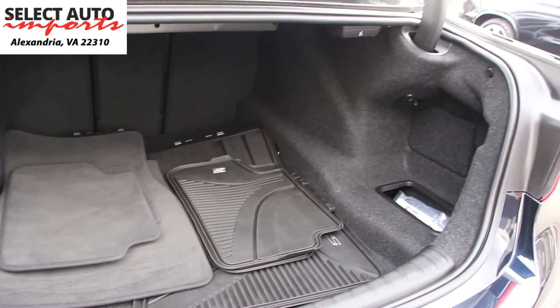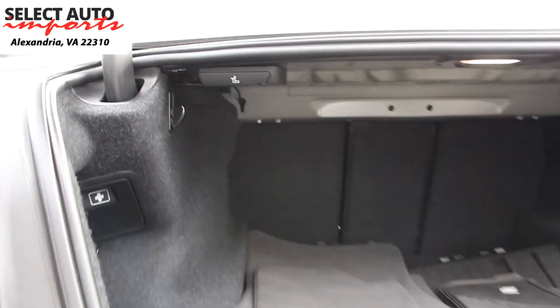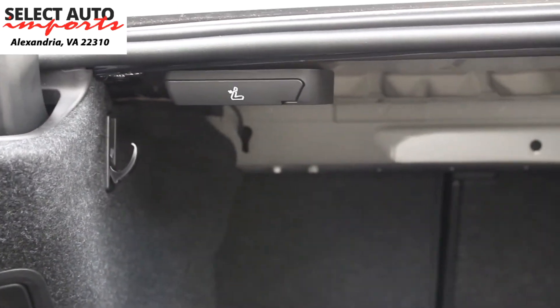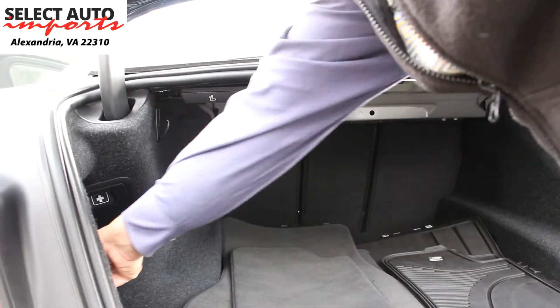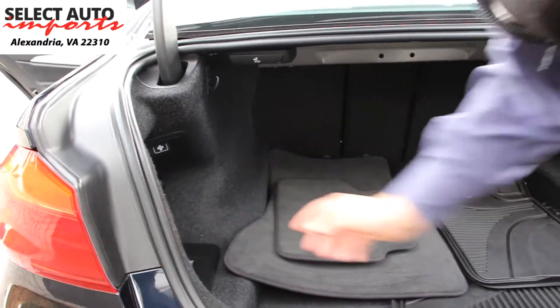The trunk area features fold-down rear seats, two sets of floor mats — regular carpet and all-weather — along with the complete set of books, owner's manual, and the front tag bracket.